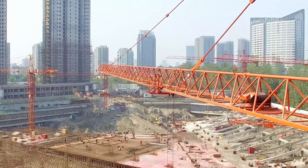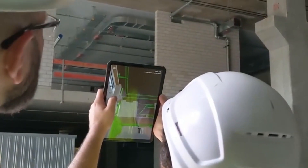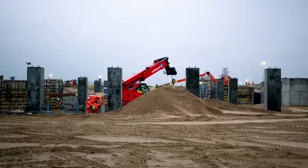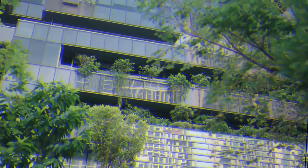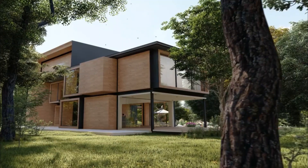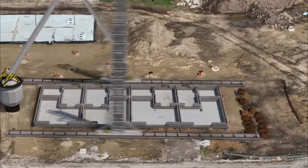Another significant challenge is the environmental impact of construction. Technology can help reduce waste, optimize resources, and make the construction process more sustainable. From green building materials to energy-efficient designs, technology can help create a more sustainable future.